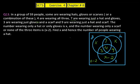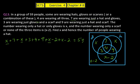To find X, we add all portions and set them equal to 59: X + 7 + X + 3 + 4 + 9 + (X − 2) + (X − 2) = 59. Combining the four X terms gives 4X, and adding the constants: 7 + 3 + 4 + 9 − 2 − 2 = 19. So 4X = 59 − 19 = 40, giving X = 10.